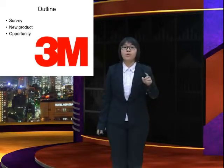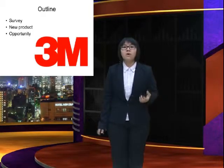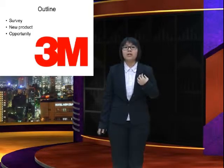This presentation has three parts. First is survey. In this part, we will do some marketing research to create some new product. Second is our new product. Finally, we will show you our new product opportunity.